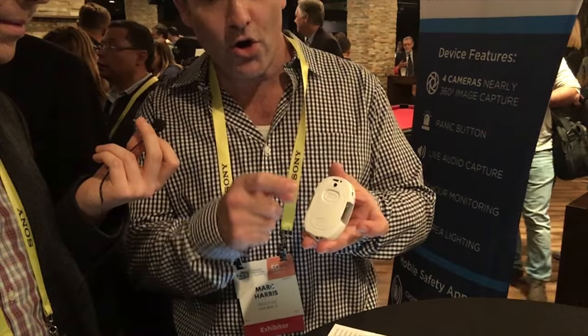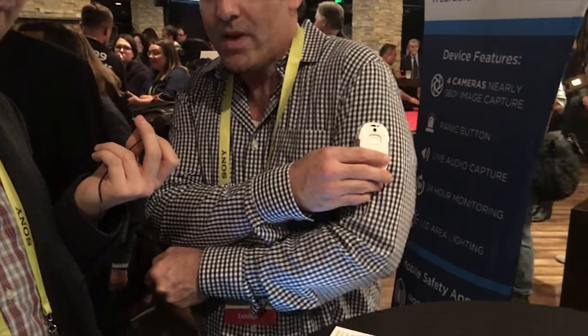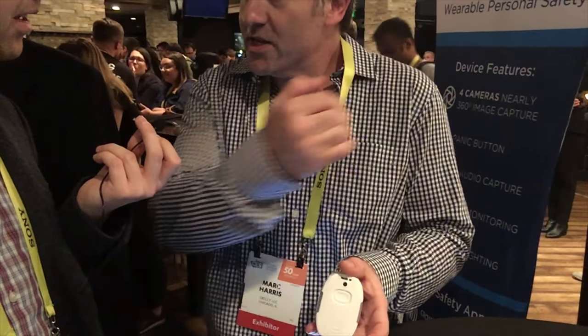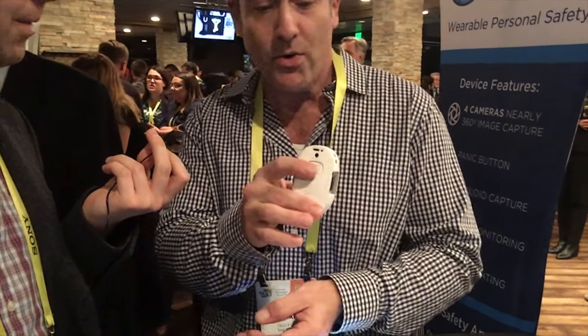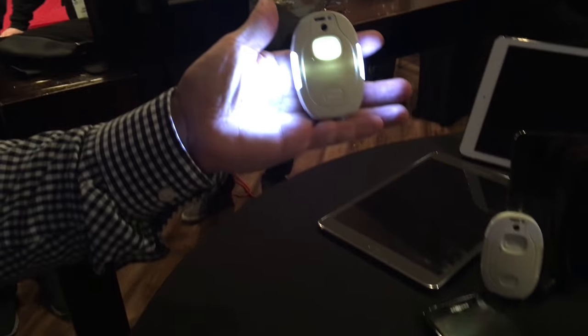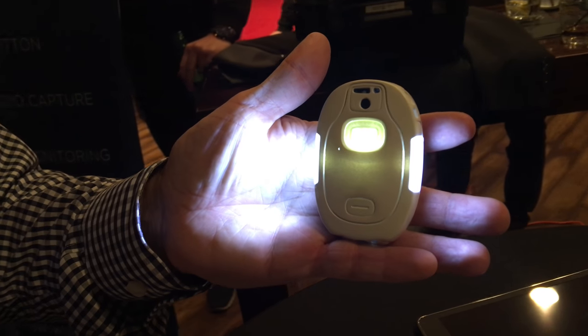and four cameras that are always looking around you. If you wear this on your arm, it's actually looking in front of me, it's looking behind me, and we're capturing nearly 360 degrees all around you. When you hit the alarm button, all of the images from just before the alarm and then real-time images are streamed to the cloud.